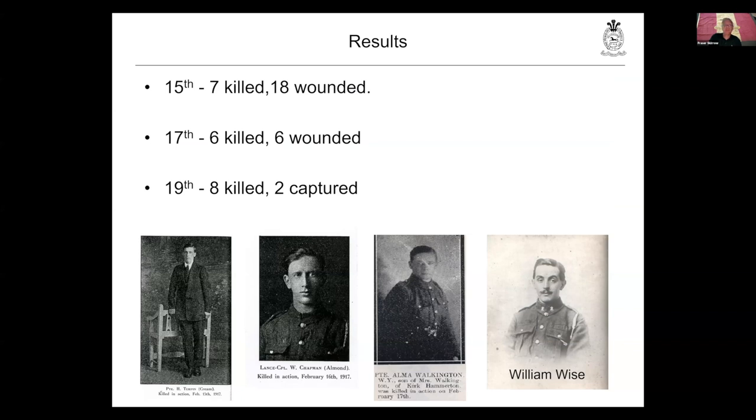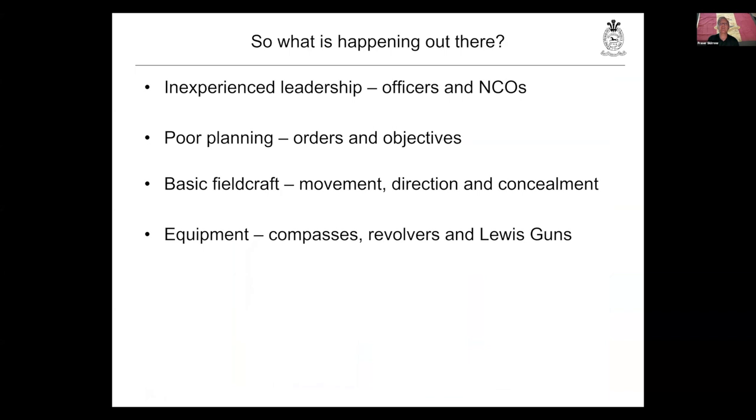They take a large number of casualties and the bodies of these men are not recovered. They have lost a couple of sections, and for a unit fresh out from England these are all people they've trained with for several years. It's clear that the officers and NCOs have had no training in how they are supposed to do these things. The orders they are given — 'patrols are to be pushed out' — give no objectives, no clear set of orders, no real idea of where the enemy is. In fact, many patrols are sent out to find parts of their own brigade rather than the enemy. Movement, direction and concealment are all a problem — they are operating largely in daylight.